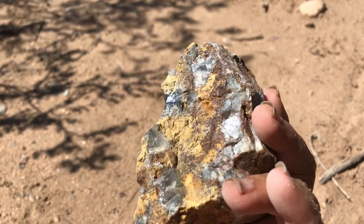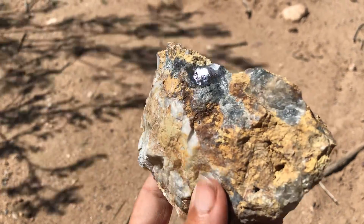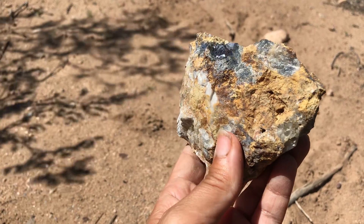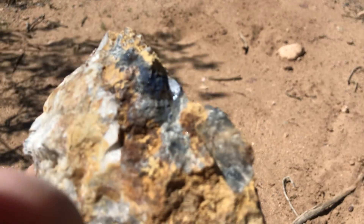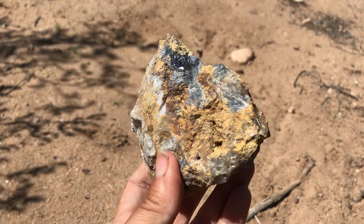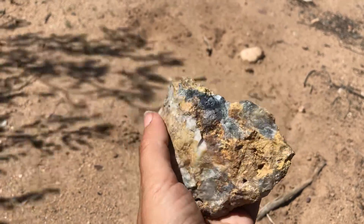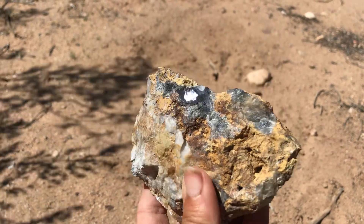Now this one — I've also done videos on a mineral that tends to look like this. I think in the field it's pretty easy to get confused between the two of them. I won't say what it is just yet. One thing I can tell you is this is heavy — it's very heavy. That might help, it might not, but it is a very heavy specimen.